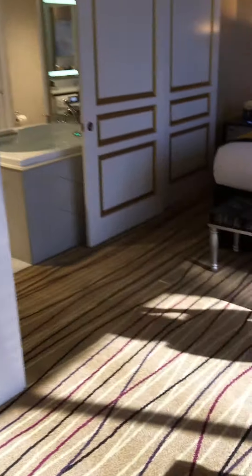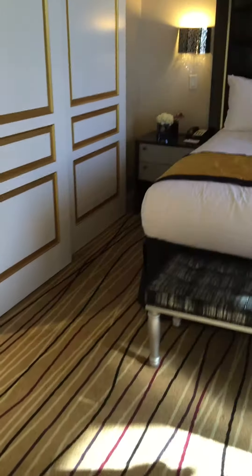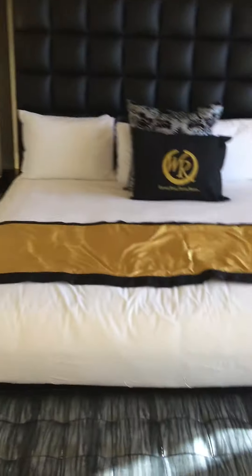Then here's the bedroom. We have the doors, the bed, and the TV, the closet, the view.